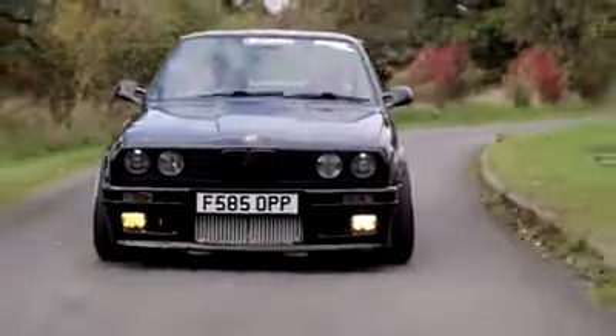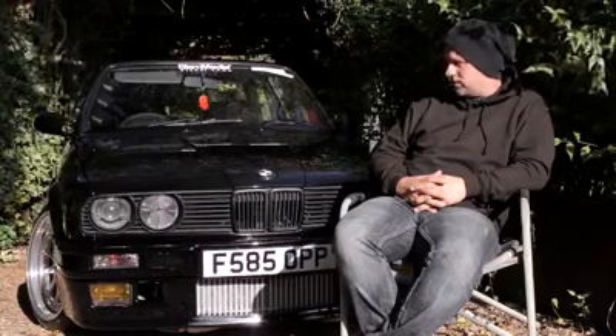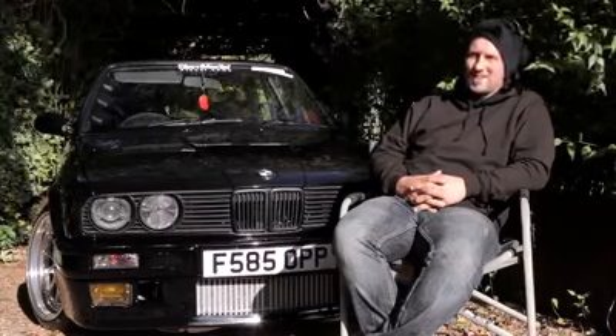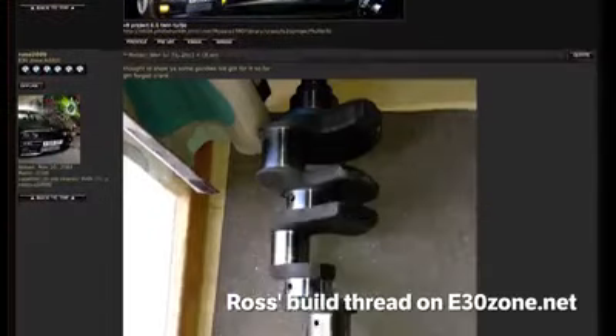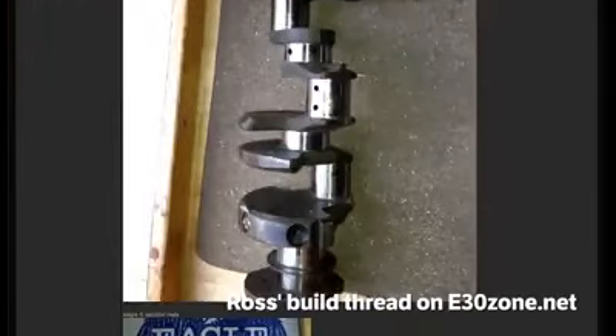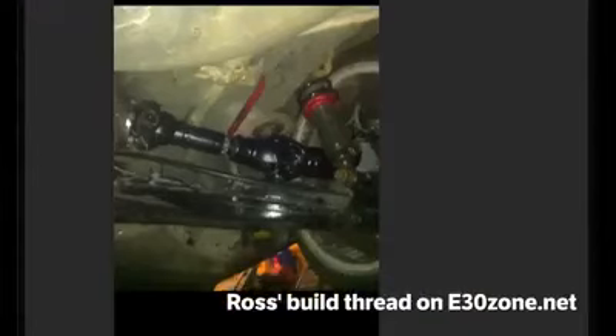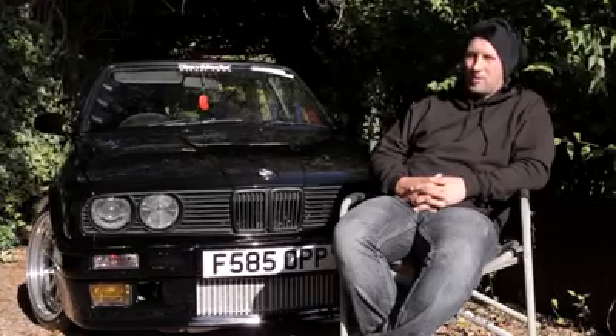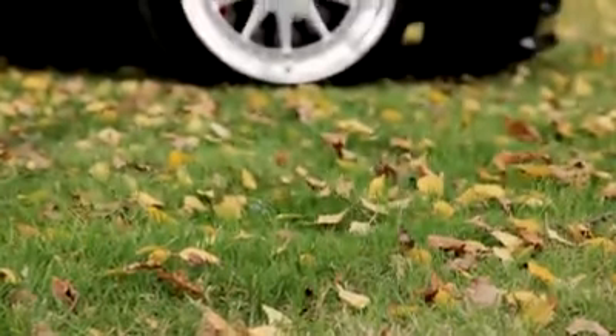We've got Porsche calipers — the list is absolutely endless. We just thought, 'stuff it, why not, it could work, I'm gonna make it work.' Customizing, cutting, and welding — that's what I like doing, that's the best bit. Making things fit when a lot of people turn around and say 'how did you fit that in there?' Well, you make it fit. It doesn't just go in there on its own.